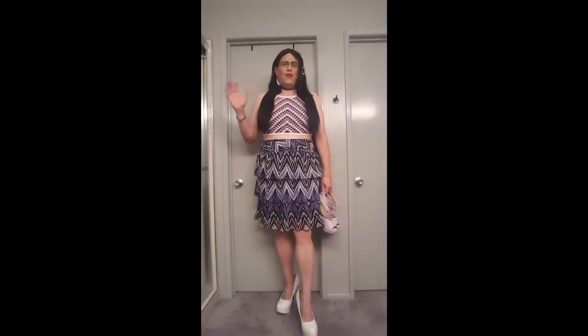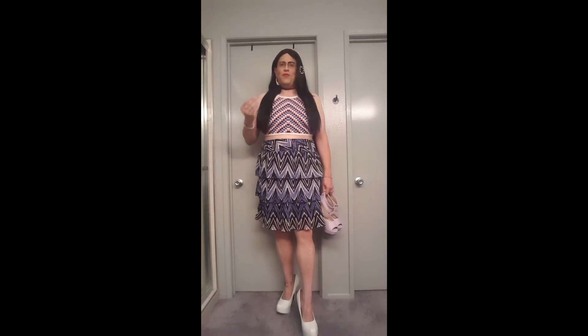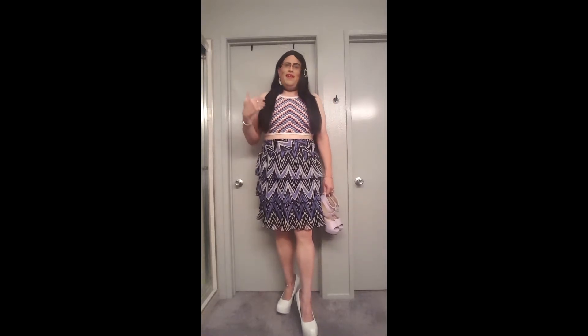Now, if you're a girl like me and you're above a 12, you're hosed. There's no nice way to put it. You literally cannot go out and buy shoes. It's very rare that you'll find a store that stocks shoes over size 12, and if they do and you like cute, sexy, fun shoes, you're kind of out of luck.